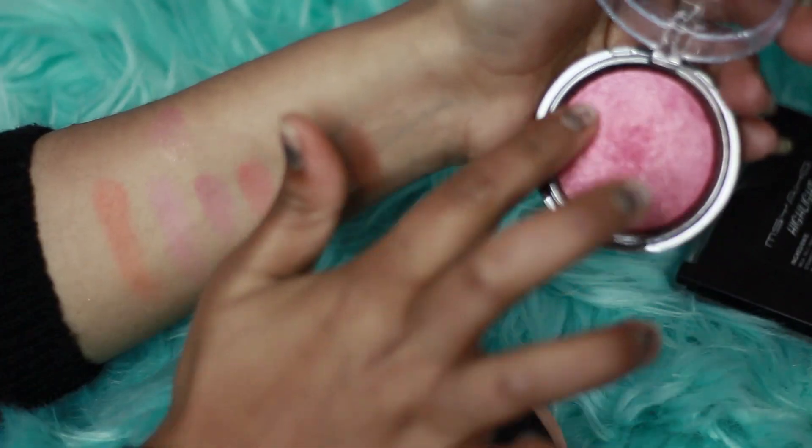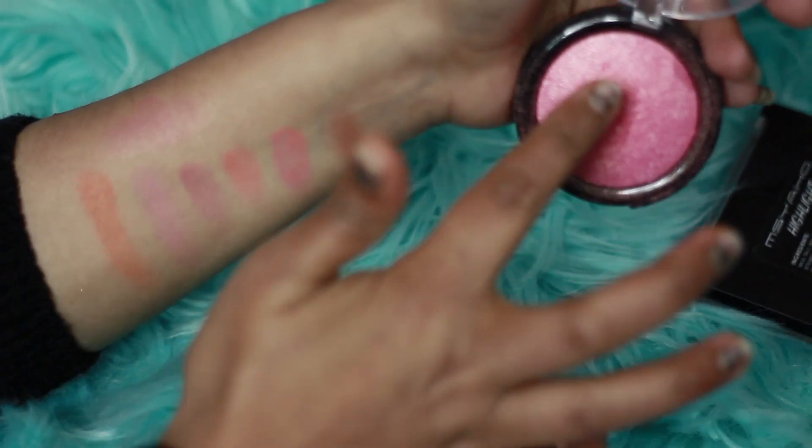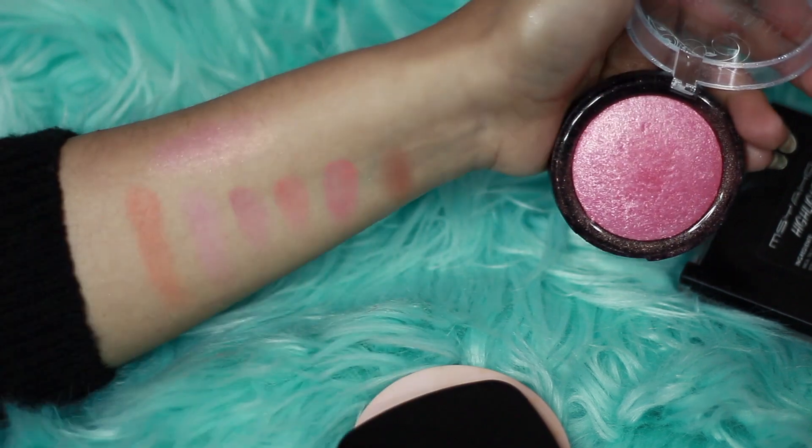Next I will show you a Swiss Beauty blush. This blush is bright pink and has glittery particles. It can be purchased for bridal use or if you want to wear it for a special occasion personally.